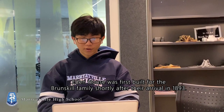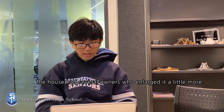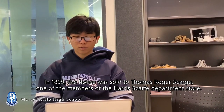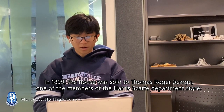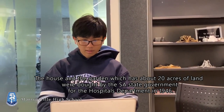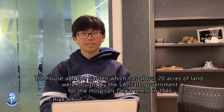Eden House was first built for the Burnskill family shortly after their arrival in 1893. The house had several owners who enlarged it a little more. In 1899, the house was sold to Thomas Rogers Scott, one of the members of Paris Scott's department store. The house and the garden, which has about 20 yards of land, was bought by the SA state government for the hospital's department in 1946.